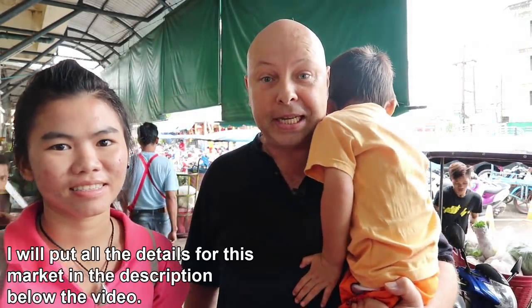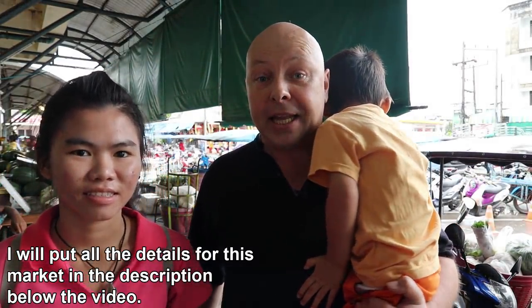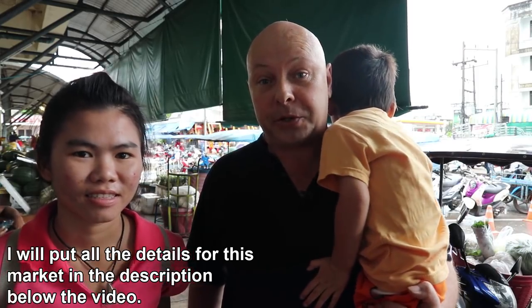Hi, I'm Darren and this is Ananda and Oon. Today we're at Krabi Morning Market. We're going to do some shopping and then head home and show you how to make Bangkok's most famous crab omelette. Let's go shopping.